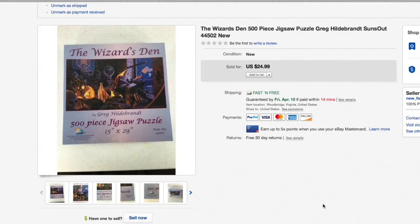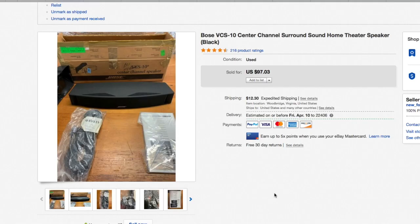A puzzle — I think this might be from around the start of the quarantine period, several weeks ago. The Wizard's Den 500-piece jigsaw puzzle. I'd had this one for a pretty long time but only paid a couple bucks for it — $24.99 out the door.